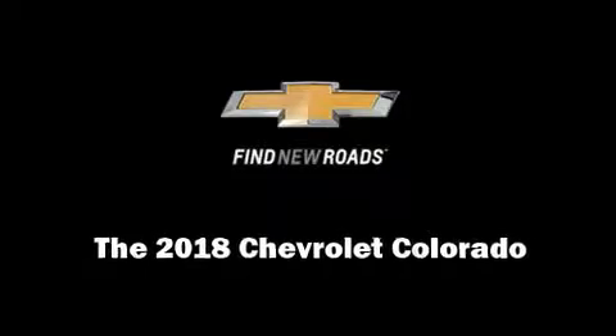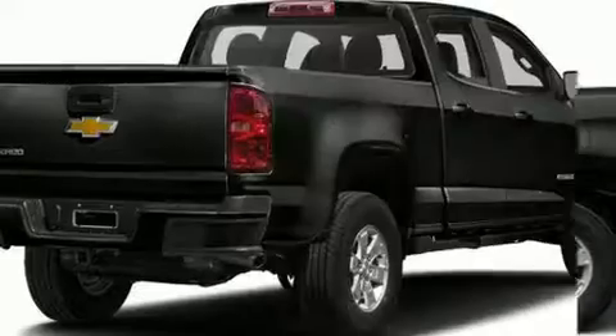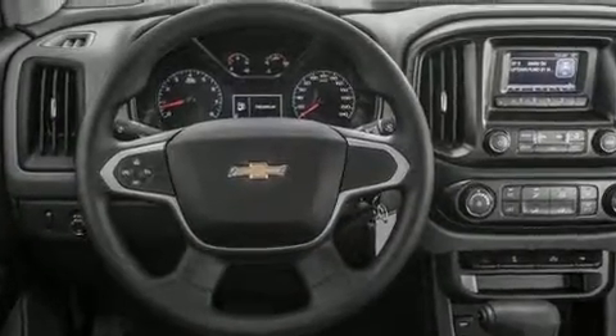Introducing the 2018 Chevrolet Colorado. This four-door, five-passenger truck is waiting for you to take home. Smooth gear shifts are achieved thanks to the refined six-cylinder engine, providing a spirited yet composed ride and drive.